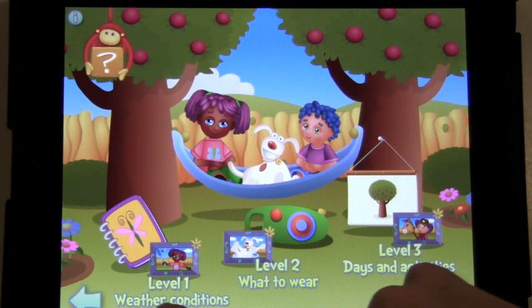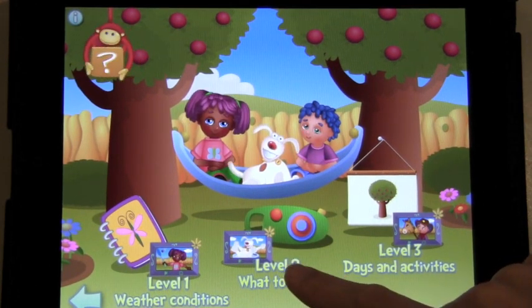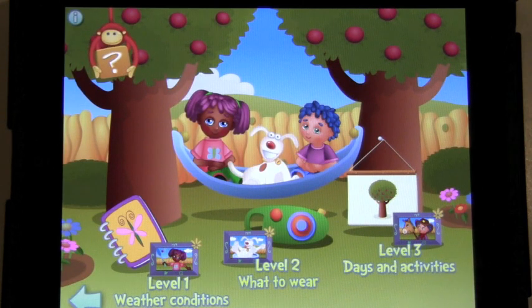Your child will learn about the weather in each season at level 1, how to dress depending on the weather at level 2, and what activities to do depending on the weather at level 3. Let's look at level 1.